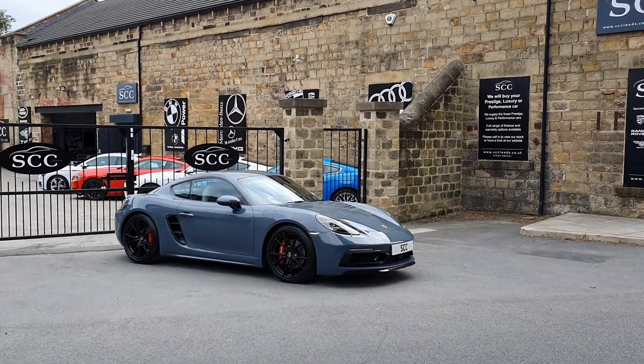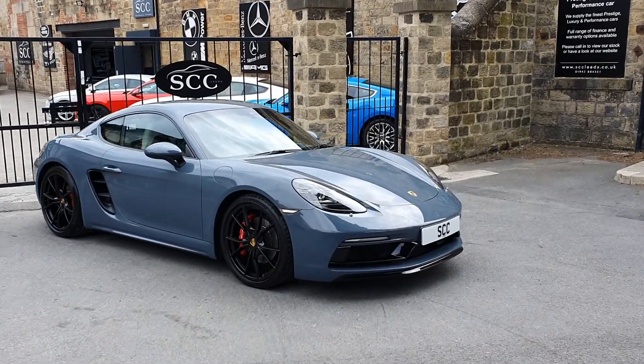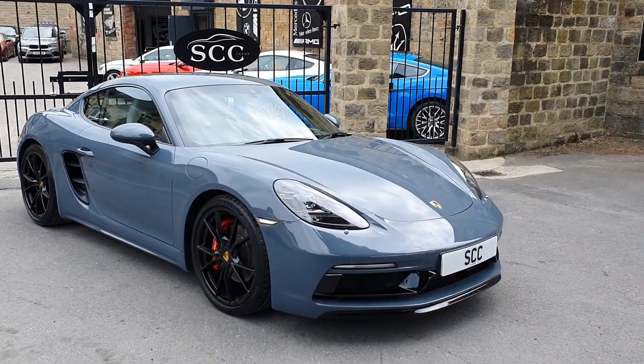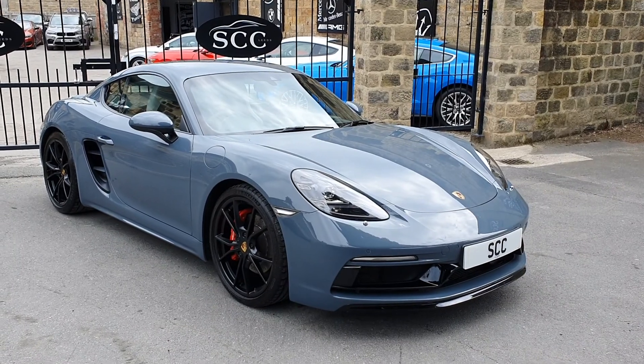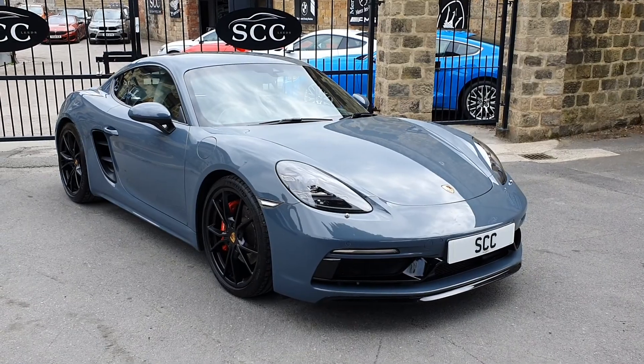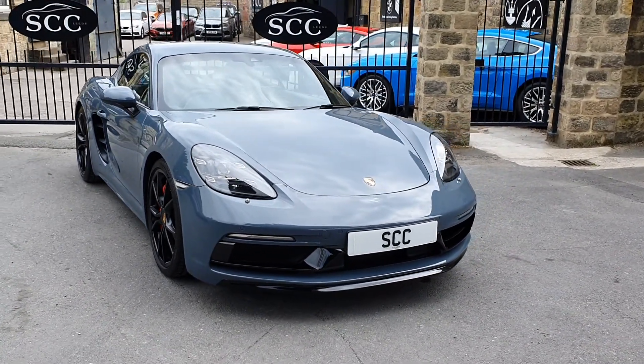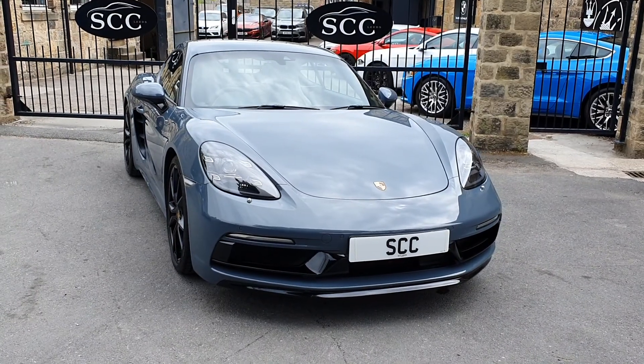Good afternoon and a lovely warm West Yorkshire invitation to SCC Leeds — a warm welcome. Thank you very, very much indeed for joining us here, looking at this beautiful 718 Cayman S. This is a PDK version. Lovely, lovely car. I've just done all the still images for it, so just go around it together and show it off a little bit more.